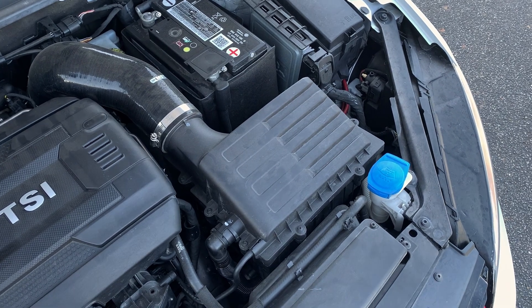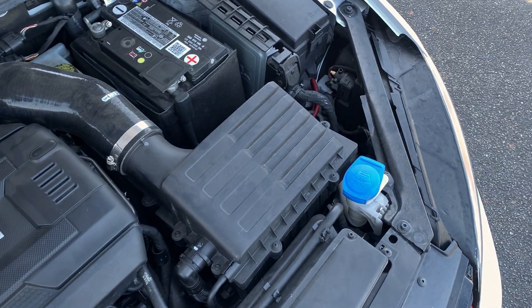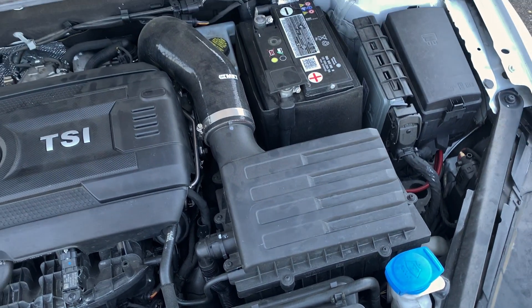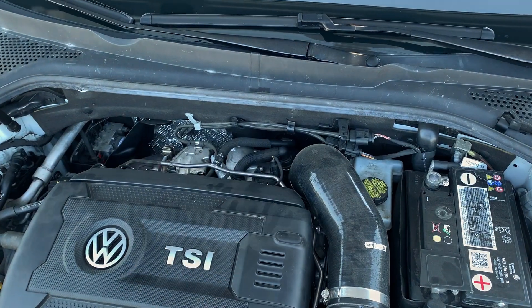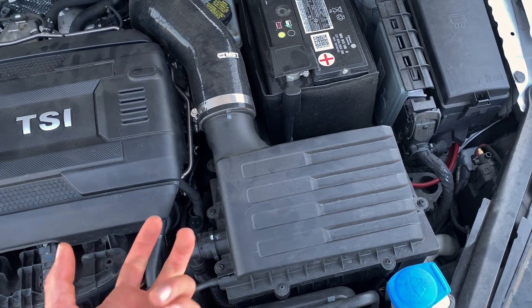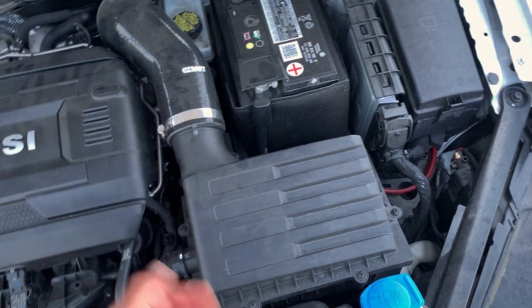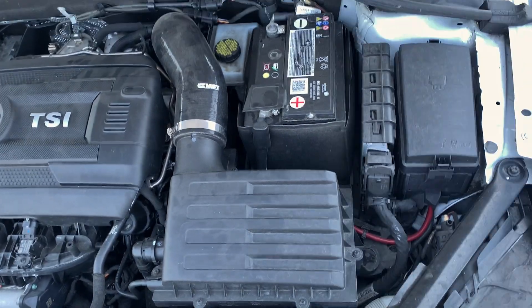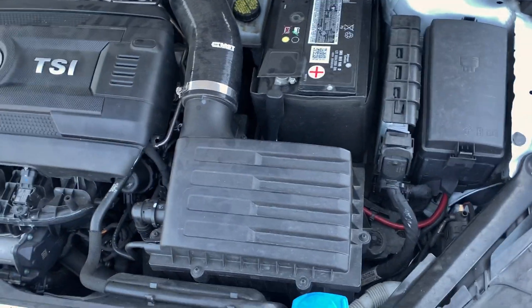I'm pretty excited for it. The reason I'm updating the intake is because since I got rid of the pops and bangs — because pops and bangs isn't really good for the car long-term for turbo reliability — I kind of want a little bit more sound from it. The car is still great but I wanted more sound, and I feel like getting that intake would increase that and make it a bit more enjoyable to drive.